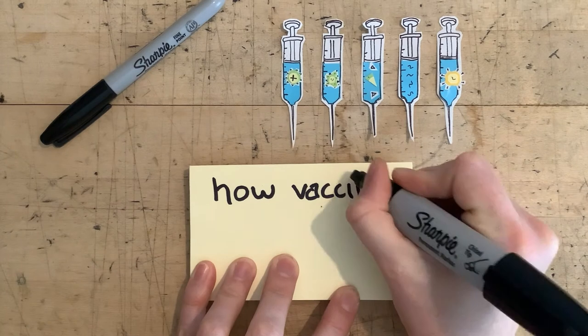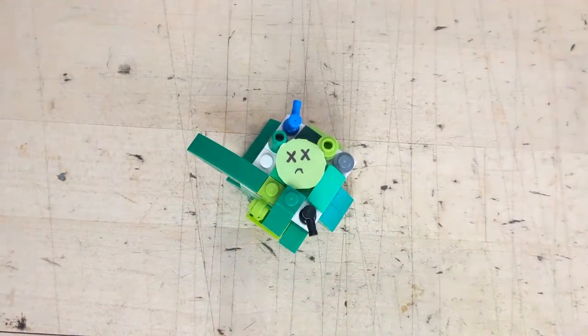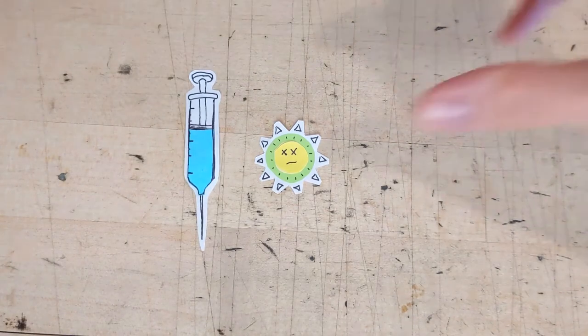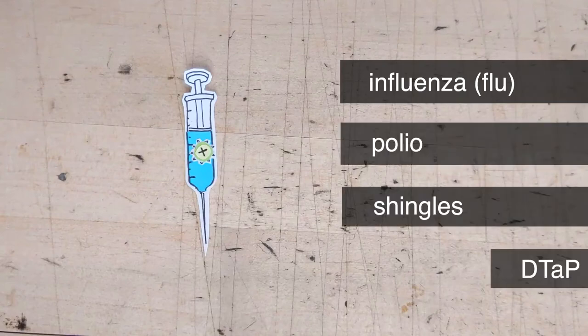Now we can talk about how we make vaccines. There are several types of vaccines that can be used to help our bodies fight off an infection. First up is the inactivated vaccine. This type of vaccine is made by killing — or inactivating — the pathogen we want to protect ourselves from, so it can't replicate and infect us. Because inactivated vaccines use a 'dead' virus, our immune system doesn't respond to the same degree as it would a live pathogen. For this reason, these vaccines require follow-up doses to more fully develop and maintain our immune response.